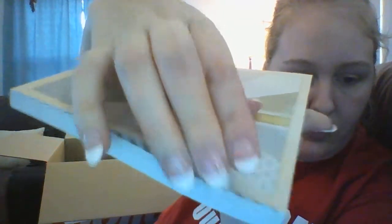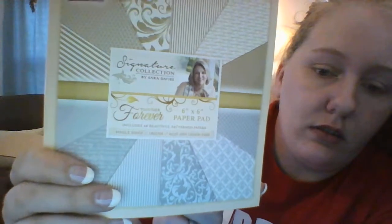Then I got some more Ink-a-Dink-a-Do ink in pink for $1.25. I also got the six-inch love and romance paper pad with 48 pages for $2.25, and another one called 'Together Forever' - a six-by-six paper pad also with 48 pages for $2.25. I like that one - it's more neutral colors.